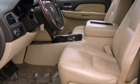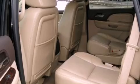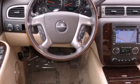Its top features include power-adjustable driver pedals, heated seats, a navigation system, a 10-speaker audio system, a locking rear differential, a trailer hitch receiver, heated washer fluid, a low-tire pressure indicator, and a power rear liftgate.